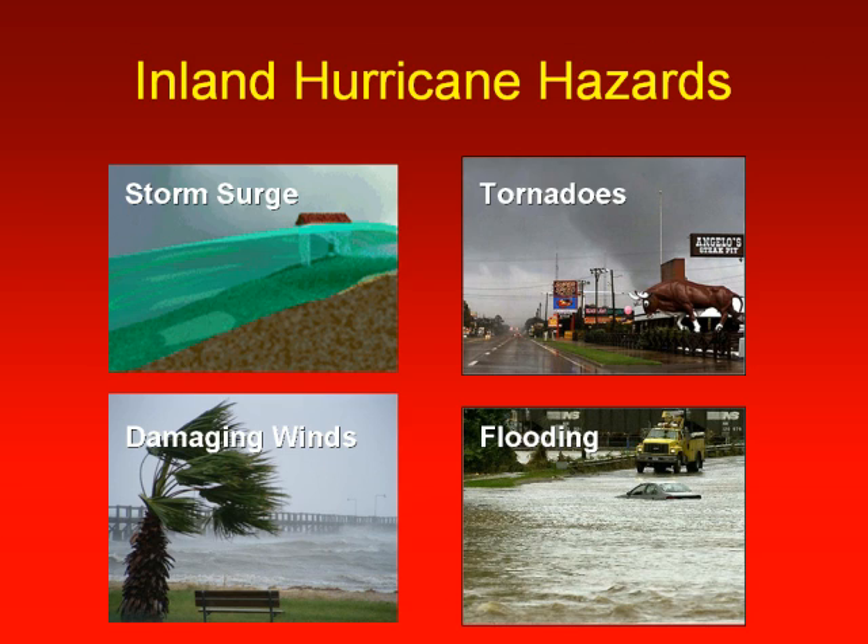Hurricanes pose a number of hazards to coastal residents, from storm surge to damaging winds, tornadoes, and flooding. We will examine each of these.